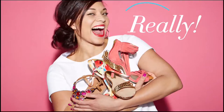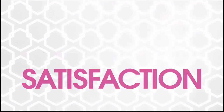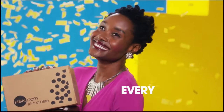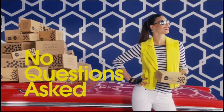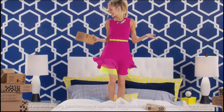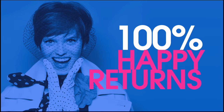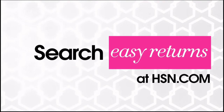Sometimes things just don't work out. It's okay, really. At HSN, we totally get it. Proof? Our 30-day satisfaction guarantee. We stand by every product we sell. And if you're not completely satisfied, we'll take it back — no questions asked. Just return the item within 30 days of your receipt date and we'll give you a full refund. That's 100% happy returns. Search easy returns at HSN.com to learn more.